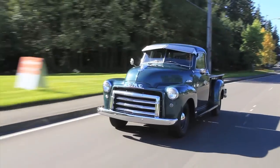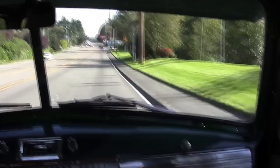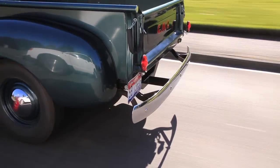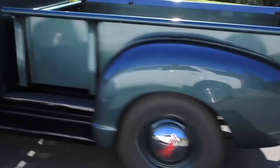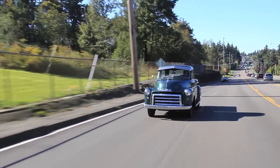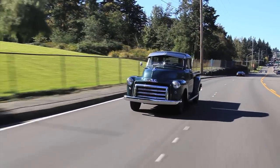Great truck to be driving. Neat 1948 GMC pickup.